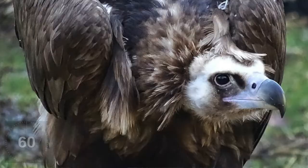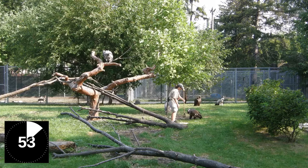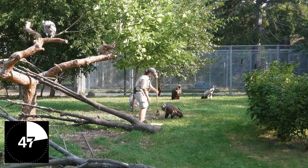Tish is a very curious vulture. She loves to see whatever the keeper is doing — she'll follow us around. Whenever we bring in barrels that we use to clean the yard, she loves to look inside of them, and if we aren't careful she likes to knock them over. She really loves to see what's in them.